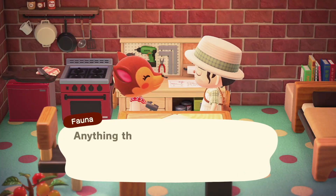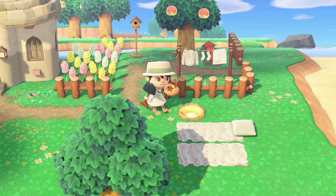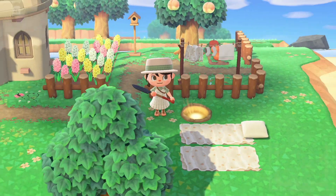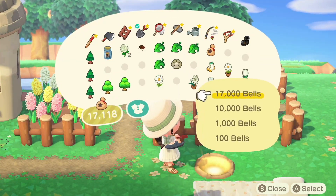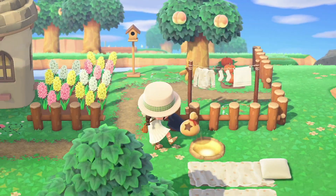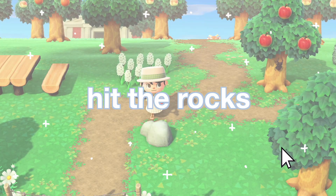Also plant your money tree every day — it will be so rewarding because you earn so much money. You dig up 1,000 bells and bury 10,000, then shake the tree for 30,000, so you gain a net profit doing this every day. It's definitely worth it.